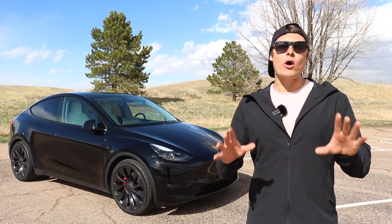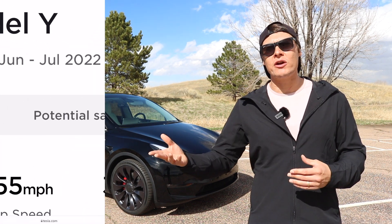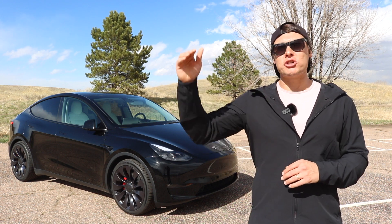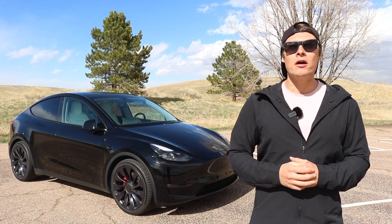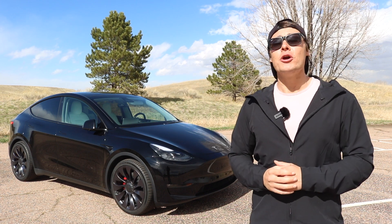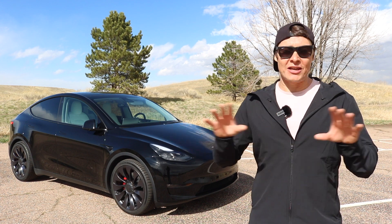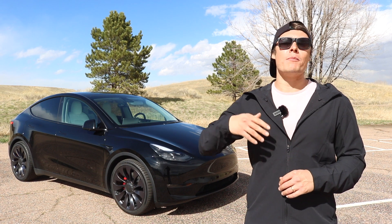Why wouldn't Tesla do that? We already know that Tesla prefers to put out their performance vehicles over just the standard range or long-range vehicles. That's because it doesn't cost them much more money to go ahead and unlock the software to make that car quicker, so the margins are much higher on those cars. I think the likelihood of getting a Model Y Plaid or a Performance Plus is super high. In my personal opinion, the Model Y Performance is the best valued vehicle — not just EVs, the best valued vehicle hands down. So if we see a Model Y Plaid or a Model Y Performance Plus, you should be really excited.